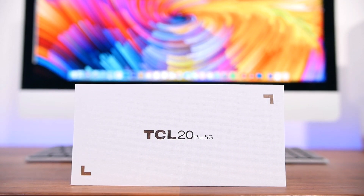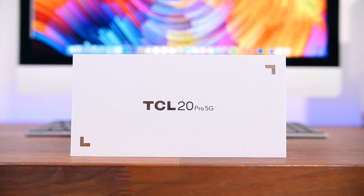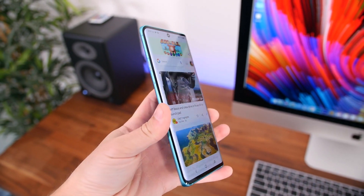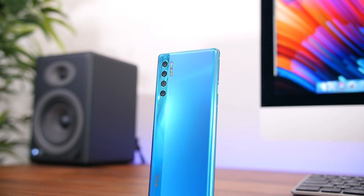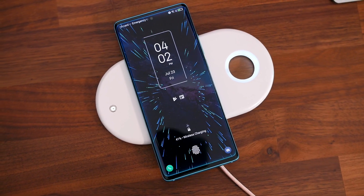Hey, what's up guys, BowHD here and this is the TCL 20 Pro 5G, and it's one of the hottest new 5G phones for the price. It's 500 bucks, or roughly half the cost of the newest 5G iPhones and a few hundred bucks cheaper than some of the leading Android flagships on the market. Upon first impressions, this phone doesn't have a whole lot of compromises to get the price down.